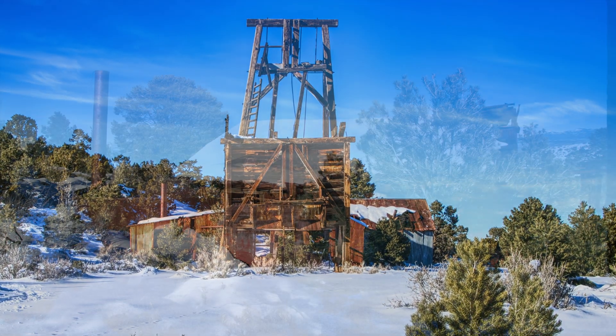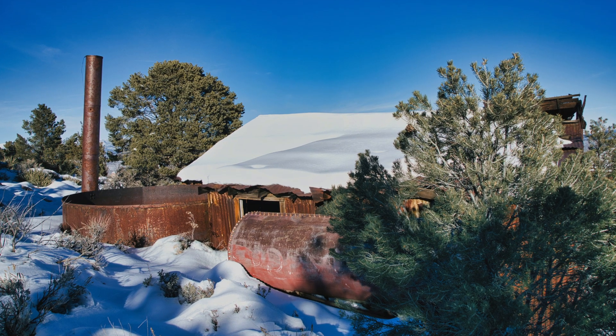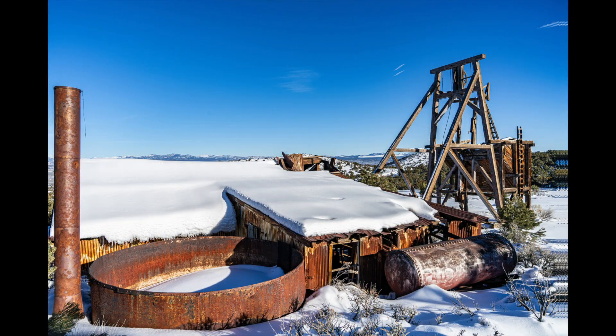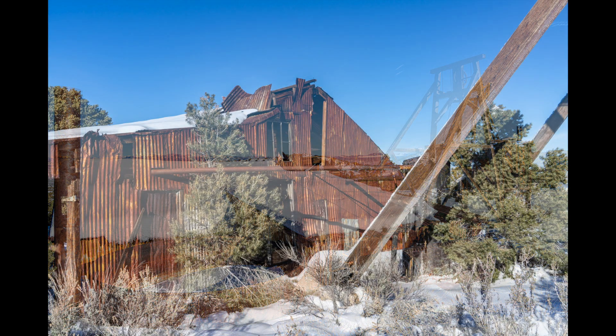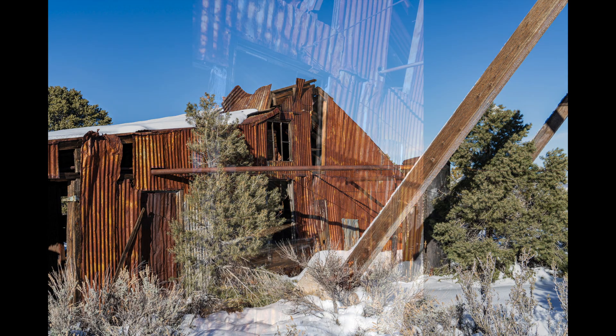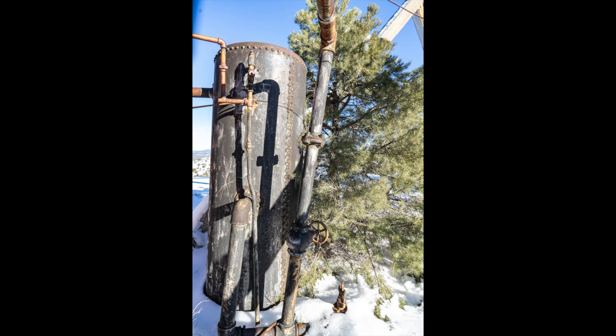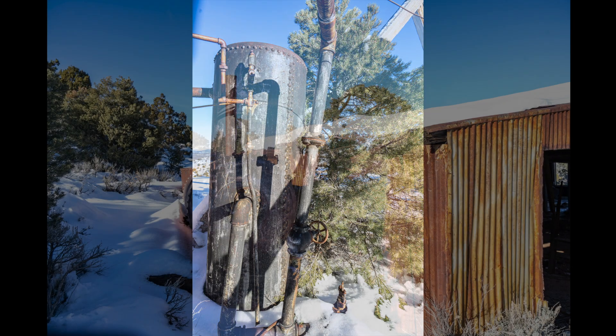As we were driving down a road, I noticed a head frame up on a hill just a short distance away. Not to go home empty-handed, we decided to park on the side of the road in a couple feet of snow — which wasn't probably real smart — and then climb up the hill through the deep snow. It was worth the climb to find the Volcano Mine, which was used to mine silver, manganese, and lead. The head frame and the shed really stood out against the white snow.